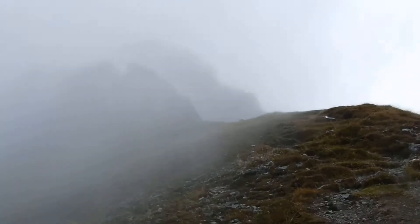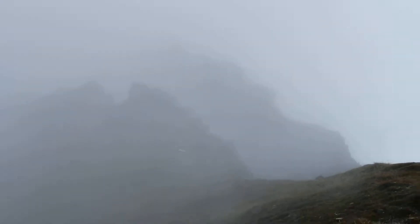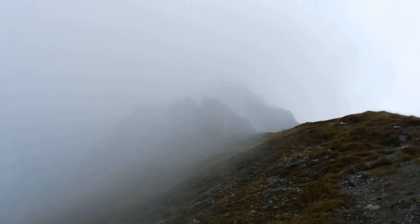So somewhere up there, lost in cloud, that's Hauerbergstall. I've just come back off this near ridge. Visibility is really excellent.